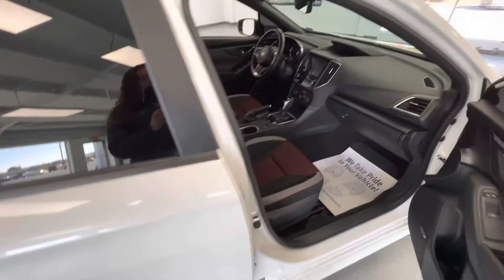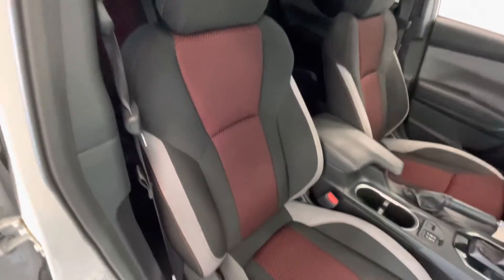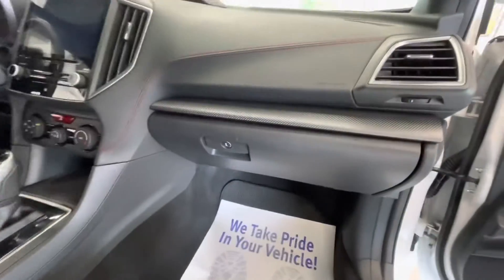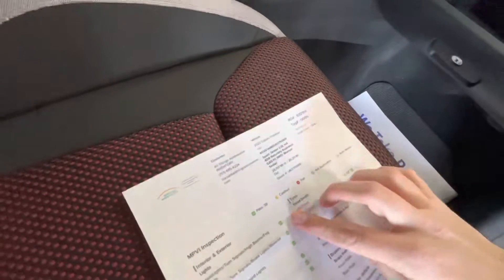Moving forward, we'll go ahead and show you guys the interior. The interior of this vehicle will come with a premium black, red, and gray cloth along with the black dash. While we're in here we'll go ahead and get out the inspection sheet to show you guys the tire depth as well as the brakes.